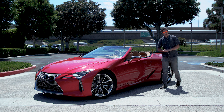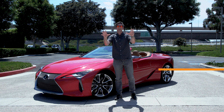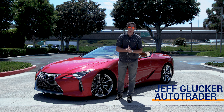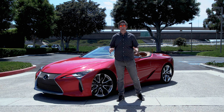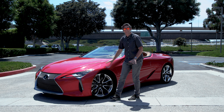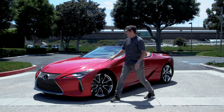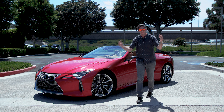Halo cars are a wonderful thing, aren't they? They stand there to tell you what the brand means. With Lexus, the halo car is called the LC, and it arrived as a coupe. It was a lovely coupe, but now for 2021, this is the LC500 convertible. They've chopped the roof off, and we're here to see if that's ruined it or made it even better.